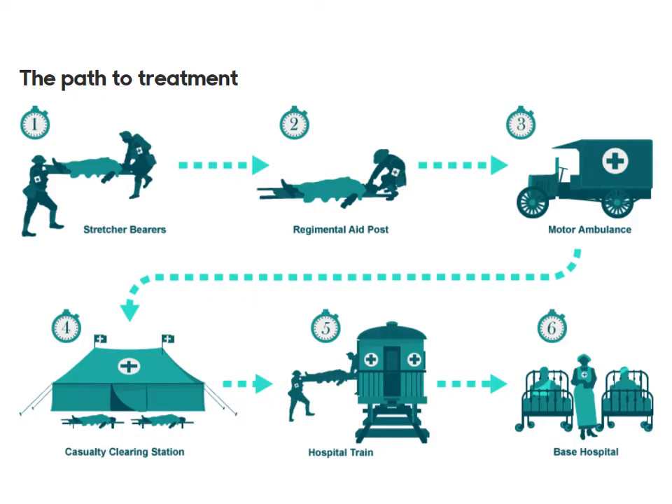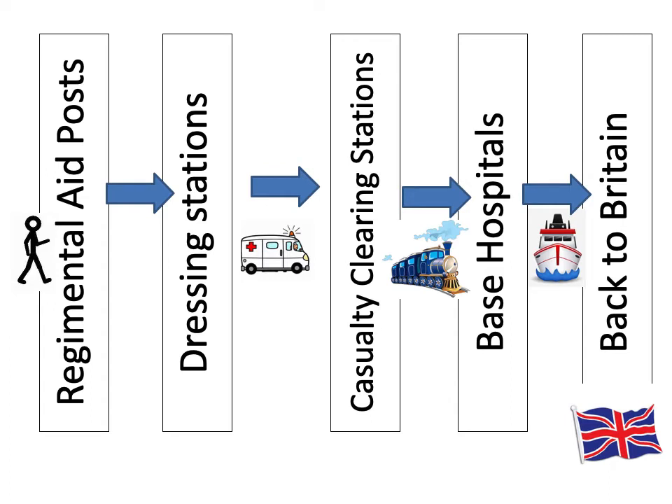This diagram shows you the chain of evacuation. Stretcher bearers would remove the man from no man's land and take him on foot to the regimental aid post. Here he would receive basic first aid before being moved via motor ambulance to a dressing station or casualty clearance station. From there he'd be moved by hospital train or canal barge to a base hospital, and then potentially back to Blighty — back to Britain. I'd like you to make your own copy of this diagram showing the different stages. If you can, print off this slide and fill it in.